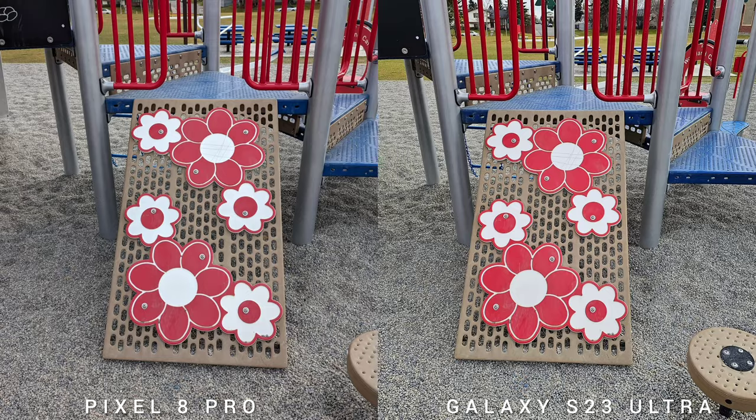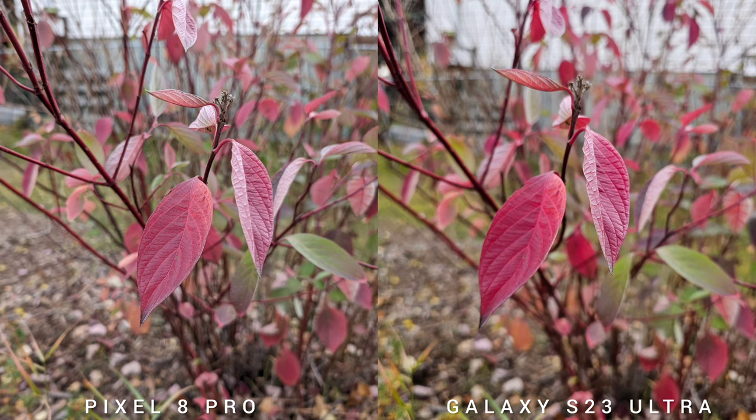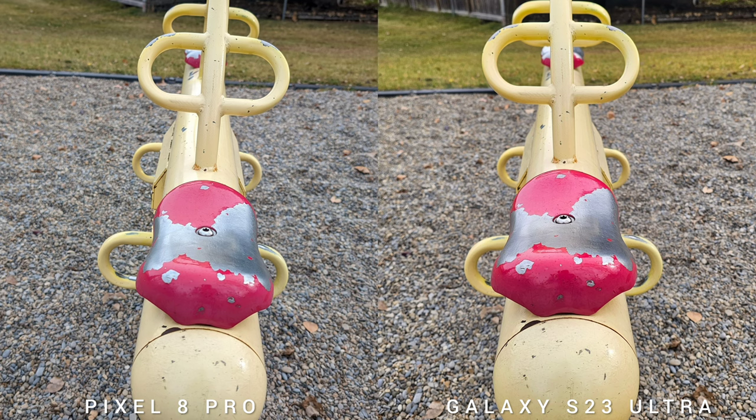Looking quickly at the specifications, both phones have really good hardware specs. The Samsung Galaxy S23 Ultra has big numbers on the main sensor: 200 megapixels with multidirectional face detection, autofocus, laser autofocus, and OIS.